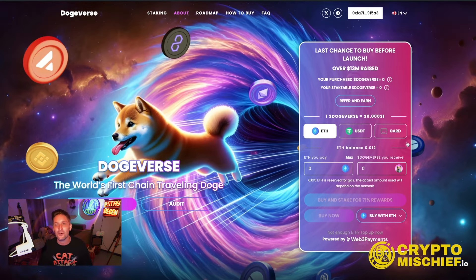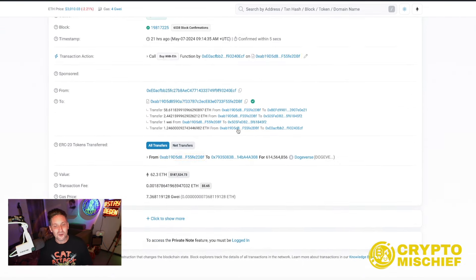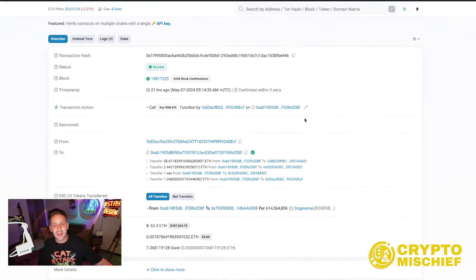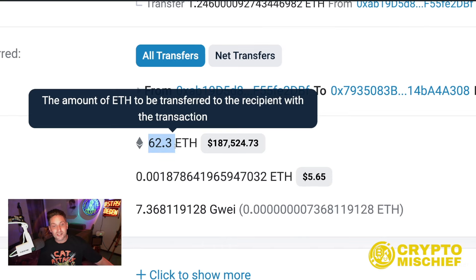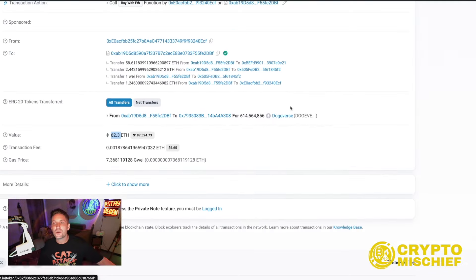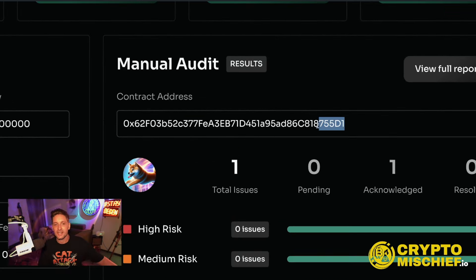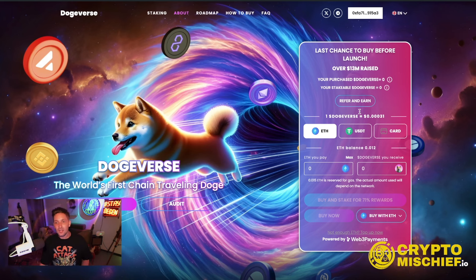You can buy into this pre-sale in many ways. I was researching the pre-sale because $13 million is a lot of money, and I found one of the most recent pre-sale buys from 21 hours ago — on-chain on Etherscan, buying in with ETH. This whale put in 62.3 ETH, which is $187,000 of ETH into Dogeverse in the pre-sale. We know this is legit because later we check out the audit, which has the Dogeverse contract address — the exact same one he went in for. $187,000 pre-sale buy. Nuts.